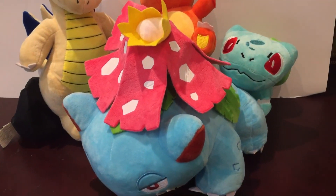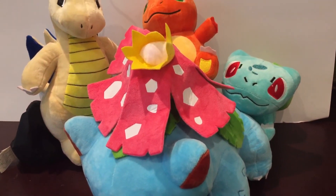And there you have it — just a quick little fun review of some bootleg Pokemon plush toys. Lots of cool stuff coming up soon, but just thought I'd show these off for you guys.